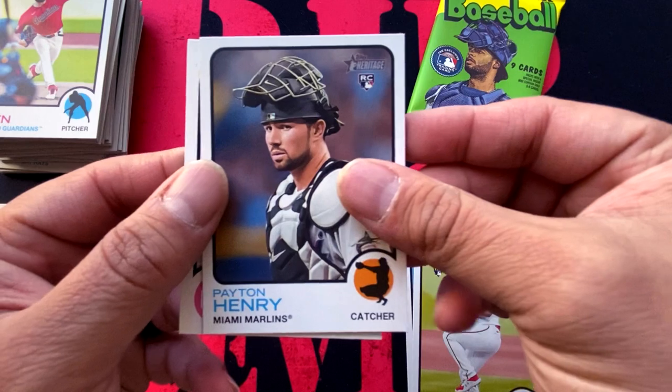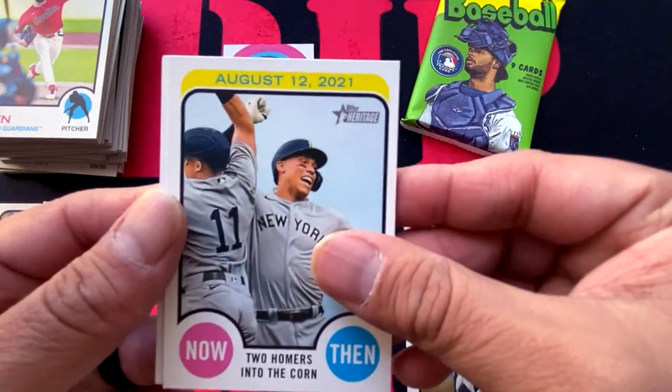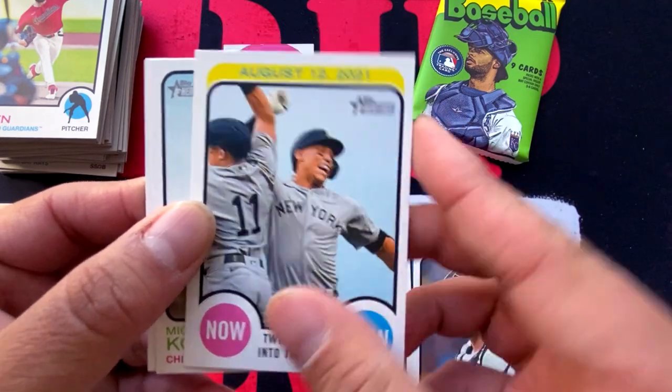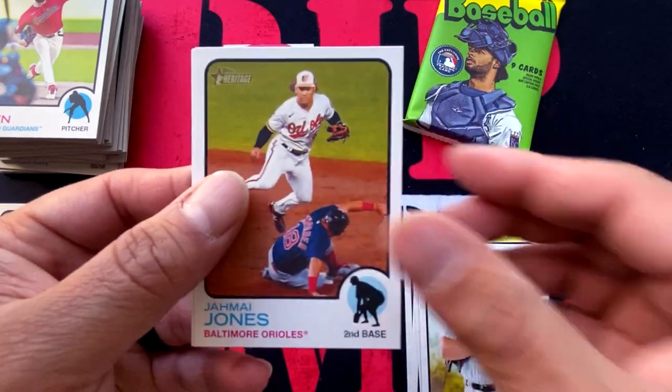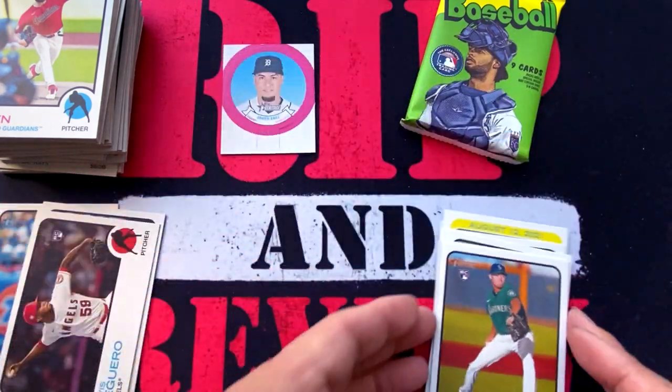Johan Oviedo, Payton Henry, Elvis Peguero. That's from the Field of Dreams game. Michael Kopech, Jamai Jones, Ryan Mountcastle — Rookie Cup — and Matt Brash.